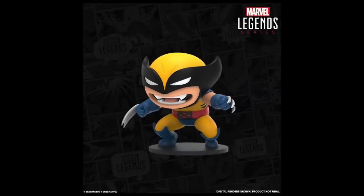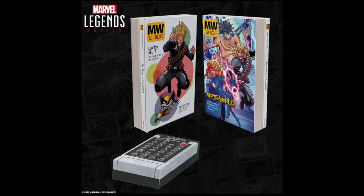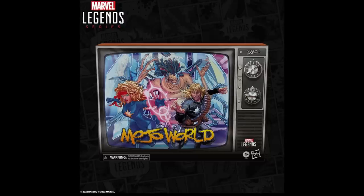This Wolverine mini slug figure — if this is supposed to be a specific character or if they just threw that in, I really couldn't tell you. Maybe you can help me out in the comments. The packaging itself is very well done — interesting, fun, old school TV aesthetic. That's the packaging. So if you want the new Mojo World box set, you can get it off the Hasbro Pulse site.